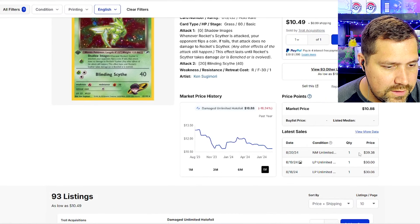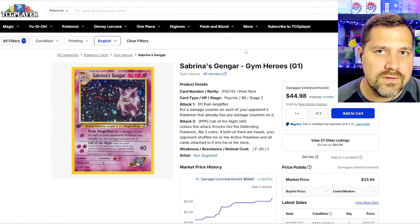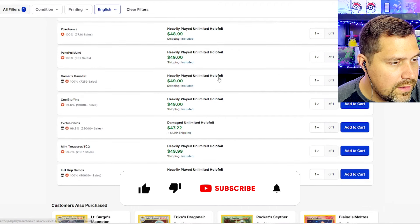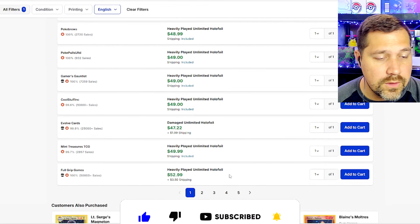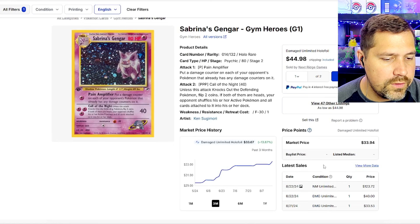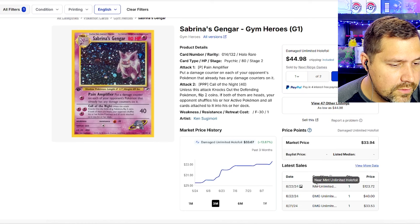Near Mint unlimited is $125. Damaged is $40. Gengar is a fan favorite, and Sabrina's a good trainer — fan favorite there too. So putting Sabrina's Gengar together, you're going to be paying a lot. I was very surprised to see this as the top number one best-selling card from Gym Heroes. Near Mint unlimited is $130, and the Light Played First Edition is further down the line in the listing — you might need to search specifically for it.